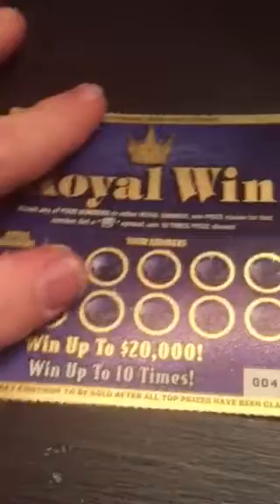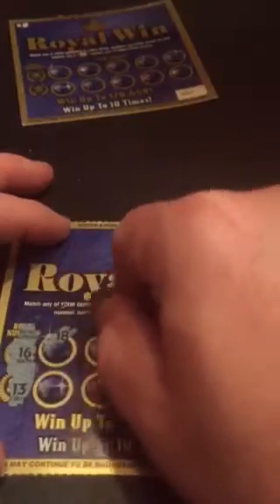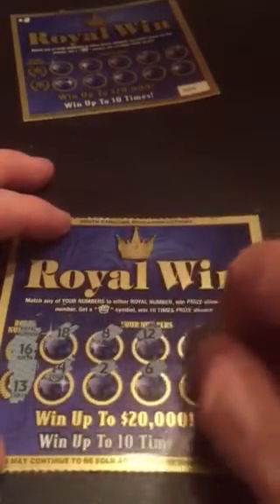Got a nine — five bucks, we'll take it! Got half our money back on this one. Ticket number three, sixteen and thirteen — loser. Ticket number four, eleven — nope.